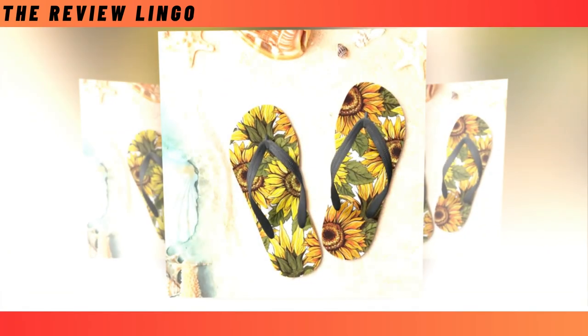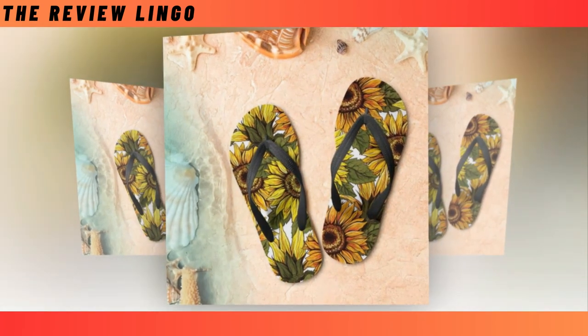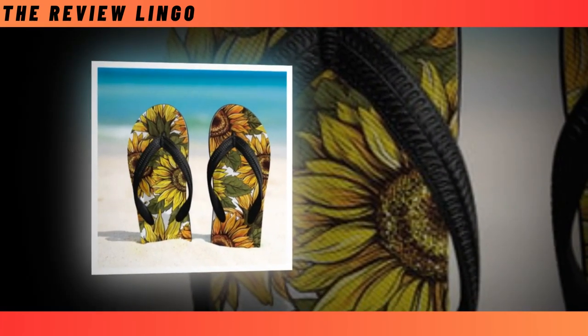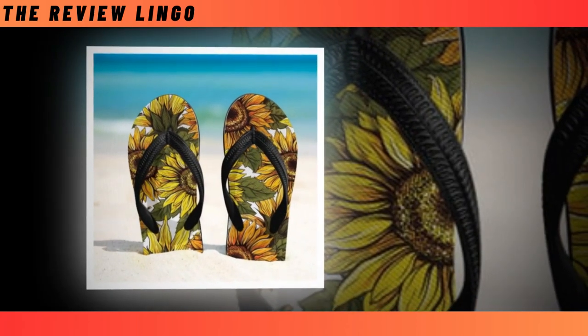Flip Flops — to many people, flip flops tend to get a bad rap. While other shoes can be dressed up and down, flip flops tend to be relegated to casual wear or to the beach. But that doesn't mean you should skip these summertime favorites — the right flip flops can boost your day-to-day wear and keep your feet comfortable and cool.